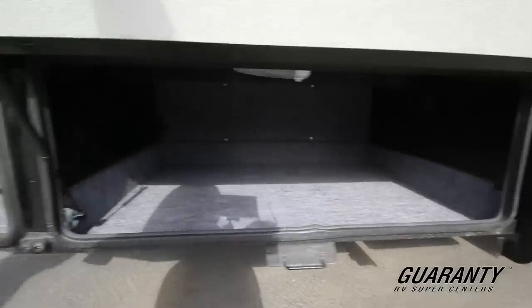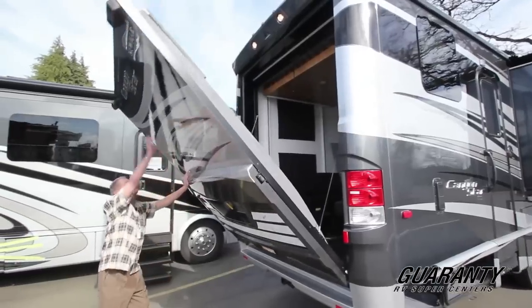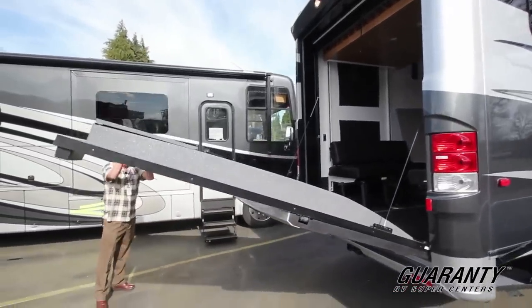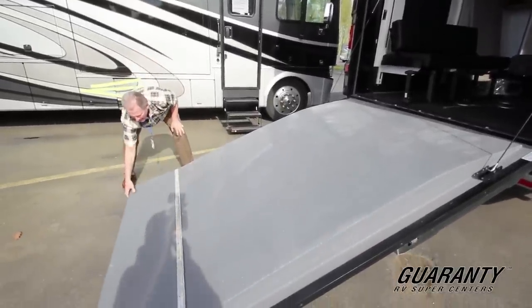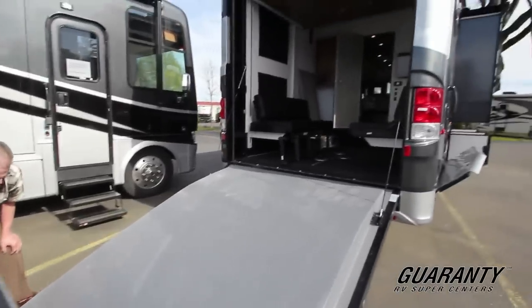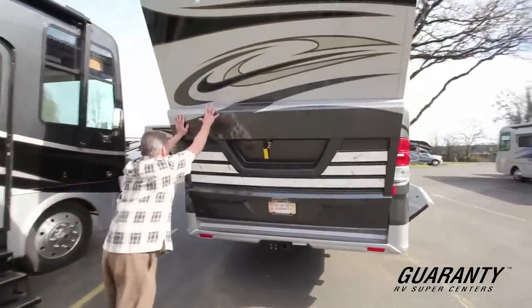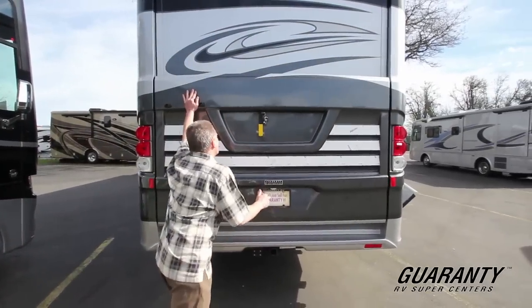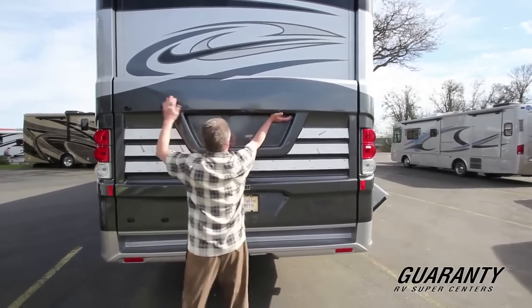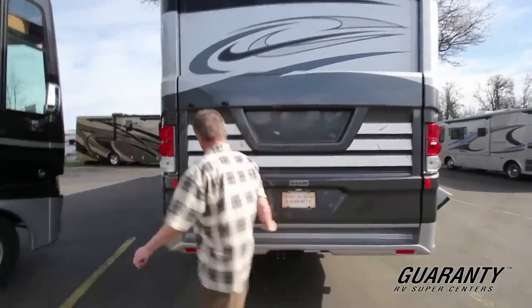I just wanted to demonstrate how easy it was to get this back door down. A lot of people are concerned that maybe it's going to be too heavy, but it's weighted, so it comes down really very easily. And the same thing for putting it back — it's not something that anybody can't do, it's actually quite easy. It'll just latch here, and they've also got a lock so you can lock it up.